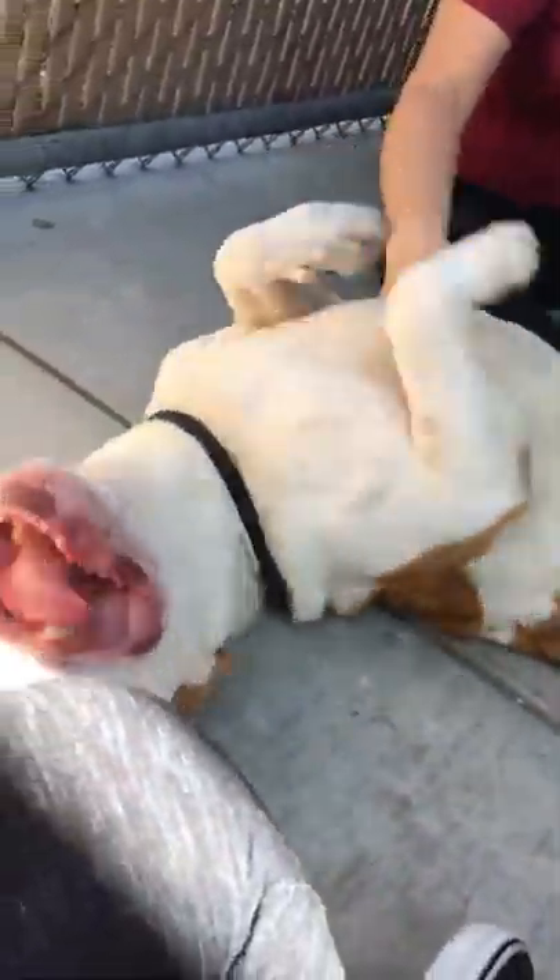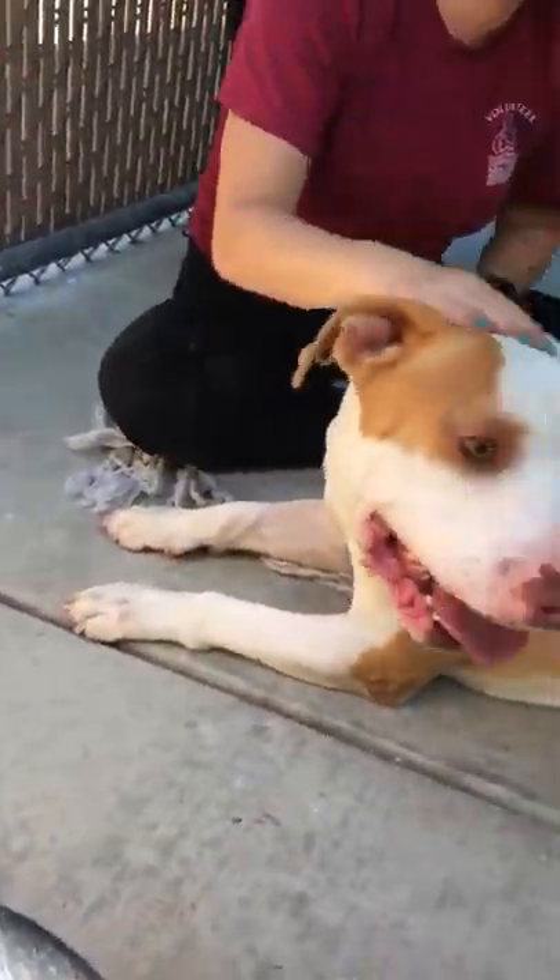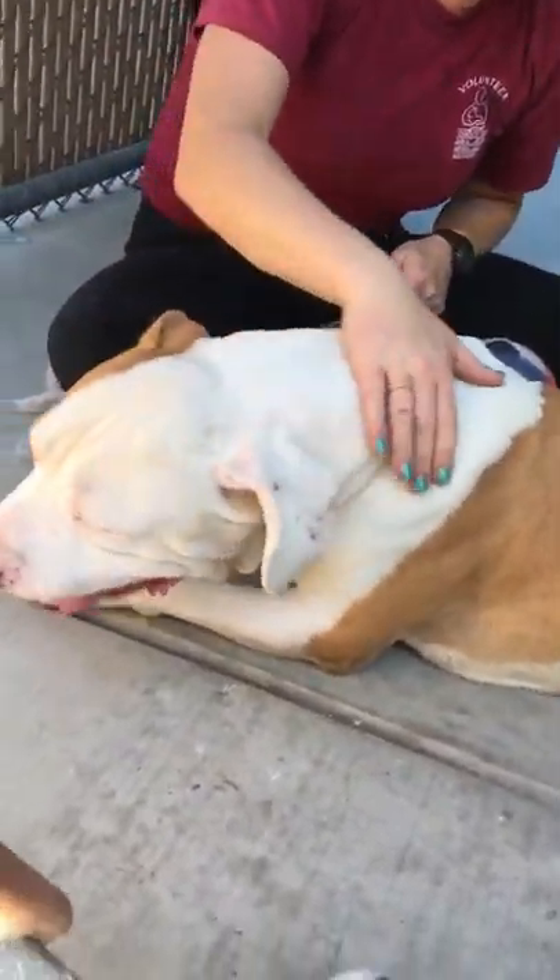He is a great boy. He has not been taught any of his leash manners, so he definitely needs someone to work with him. But he is great and attentive and definitely wants to learn. He's awesome. Jan will tell you a little bit more about him.